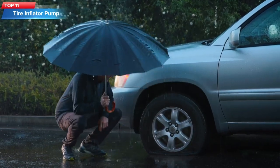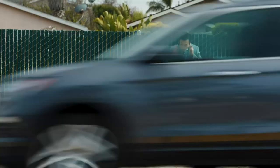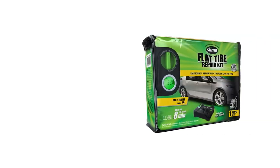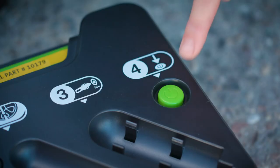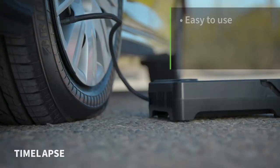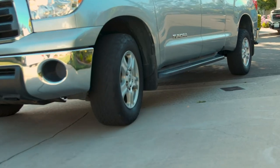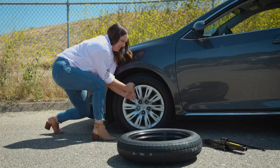Top 11: The Slime Flat Tire Repair Kit with Digital Tire Inflator. This kit includes a digital tire inflator, a tire repair kit, and other accessories for inflating and repairing flat tires. The digital tire inflator features an easy-to-read digital display, can be set to a desired pressure level, and has an automatic shut-off feature that turns off the unit when the set pressure is reached. The tire repair kit includes a tire sealant that can seal punctures up to one-quarter inch in diameter, usable on both tubeless and tube-type tires.